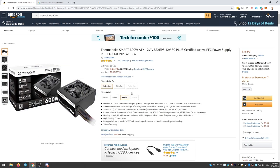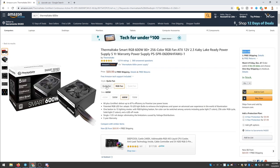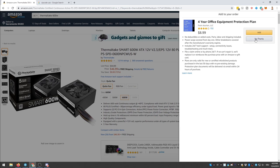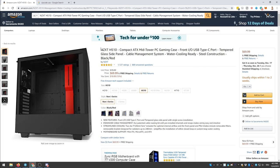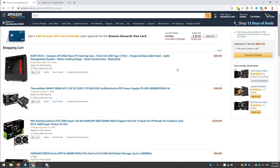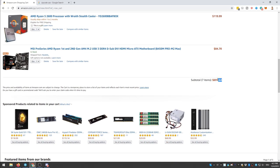For the power supply I chose a Thermaltake 600-watt PSU. For this computer you don't really need 600 watts, but I went with it because you'll probably want to upgrade in the future. I personally went for the RGB model with colorful lights, but the non-RGB version is cheaper. For the case, I chose the NZXT H510 — a best-selling case on Amazon for good reason. It looks great and the quality is just right. All together, everything is under $700 US — an absolutely amazing price.